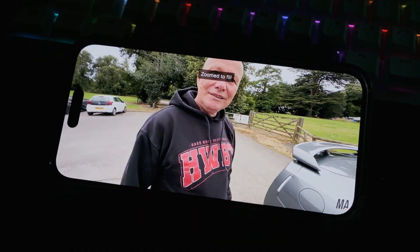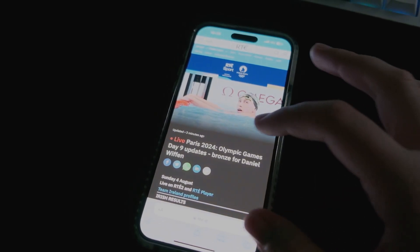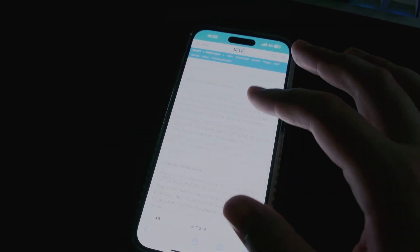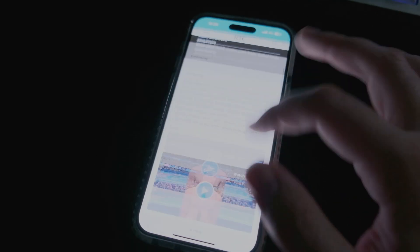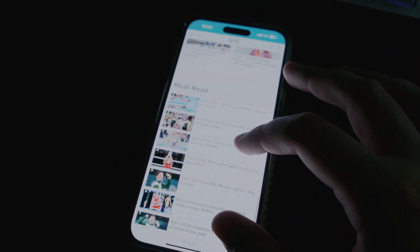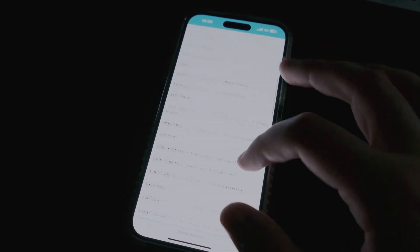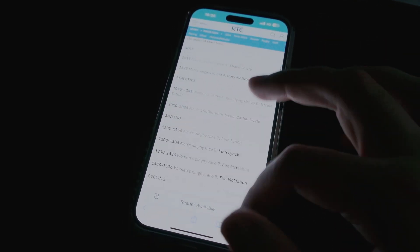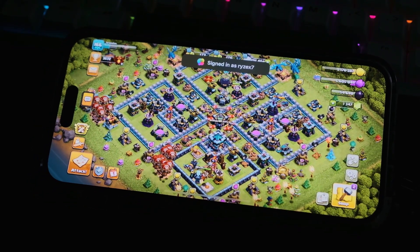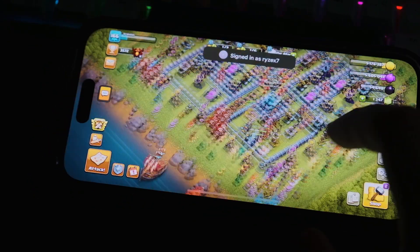The Pro models also feature a 120Hz ProMotion display, which means smoother scrolling, better responsiveness, and overall a more fluid experience. Once you get used to a 120Hz display, it is really hard to go back to the 60Hz display on the non-Pro models — it can feel like a noticeable downgrade. I've heard it makes some people actually feel sick when going from a high refresh rate screen back to a lower one.